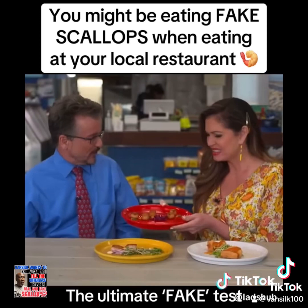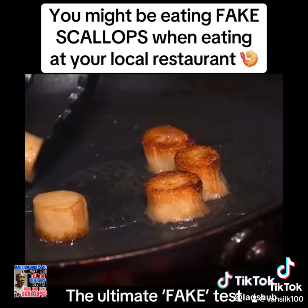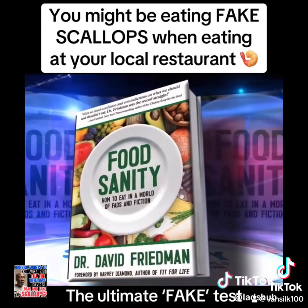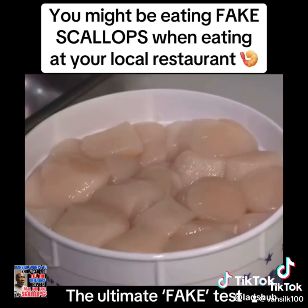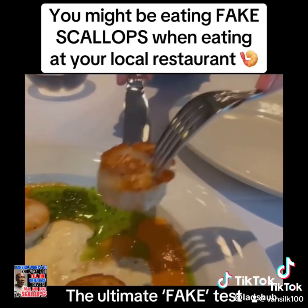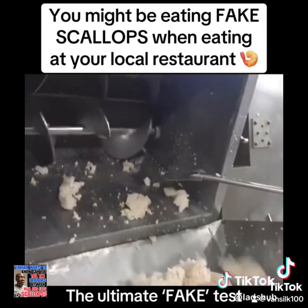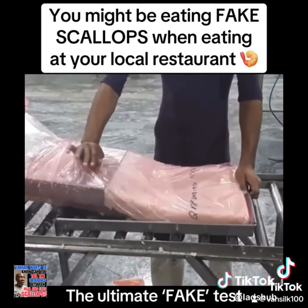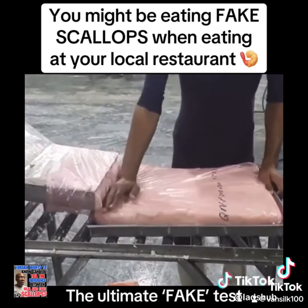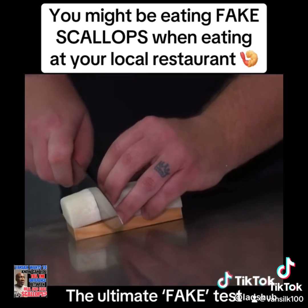Dr. David Friedman, an expert on seafood and the author of 'Food Sanity,' says of all the creatures in the sea, scallops are the most frequently substituted. It's very common. Unlike natural scallops, surimi is a less healthy paste typically made of cheap fish like pollock or whiting. They shape it, roll it in rolls like sushi, then slice it into little hockey pucks to fool you into believing it's the genuine stuff.